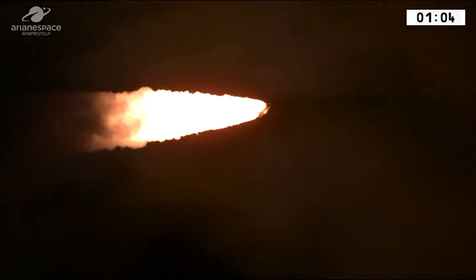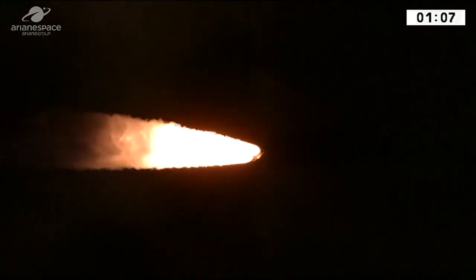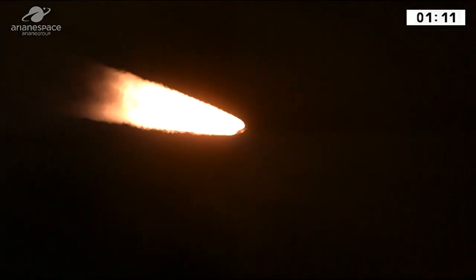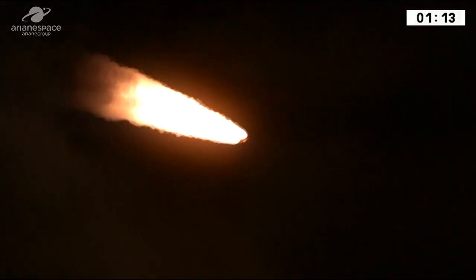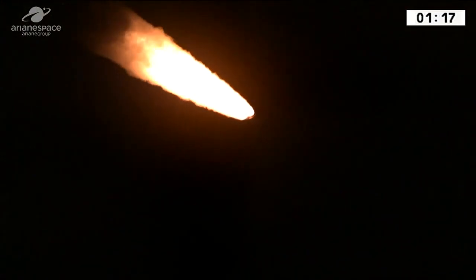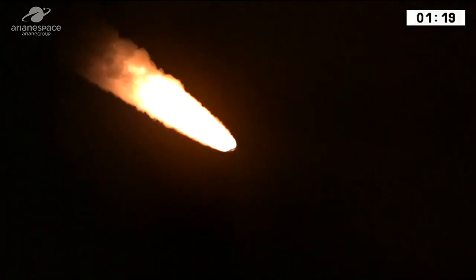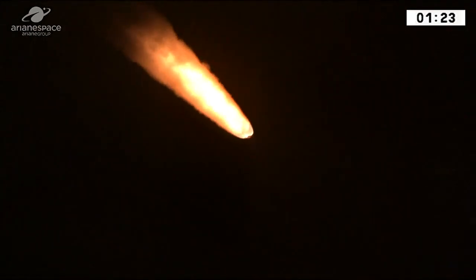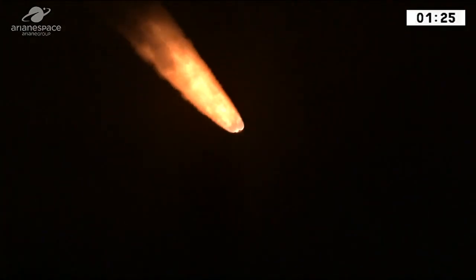773 tons at lift-off. And to get that sort of mass off the ground, you need a lot of push — and push we have. She's burning five tons of fuel per second, two and a half tons per second in each booster. The core stage is burning another 300 kilos of fuel per second. Fine shots of Ariane 5 rising into the sky. She looks just like a comet.